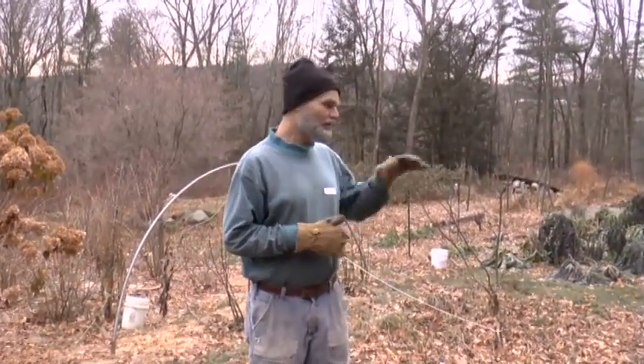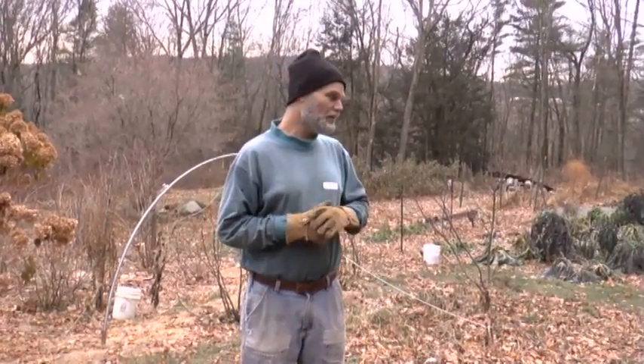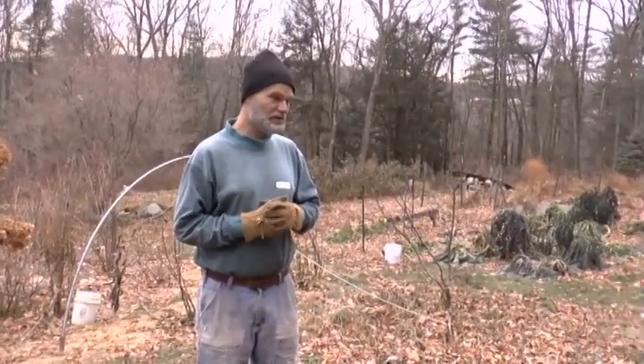Some people think, oh, I don't have a garden, so what's the point of having a root cellar? Our root cellar actually does more than just hold produce — we actually use it as our refrigerator too.